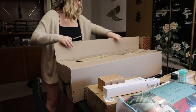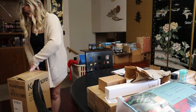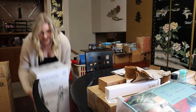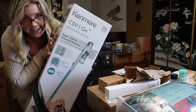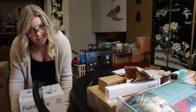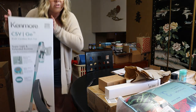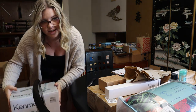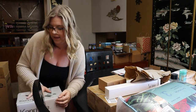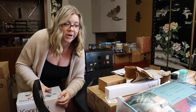Oh, a box inside of a box. Very nice. It's inside another box! I got a cordless vacuum. It's from the brand Kenmore, which my mom said is a good brand. I didn't want to spend a ton on a Shark, so this is the cheaper alternative — it's just so much easier to have a cordless vacuum in the RV. So that was a good majority of my order.